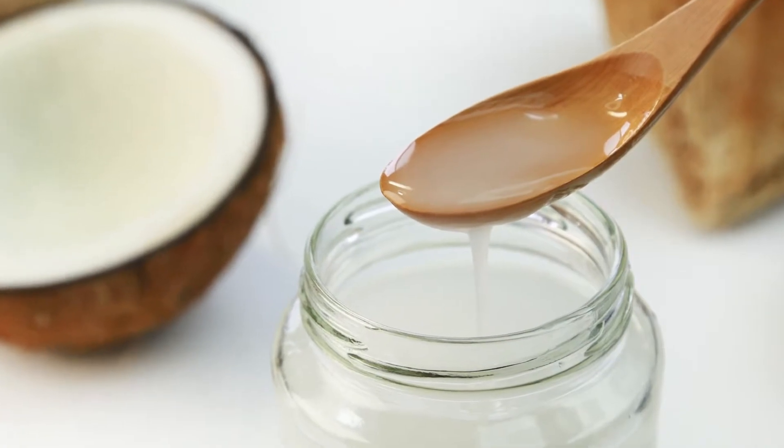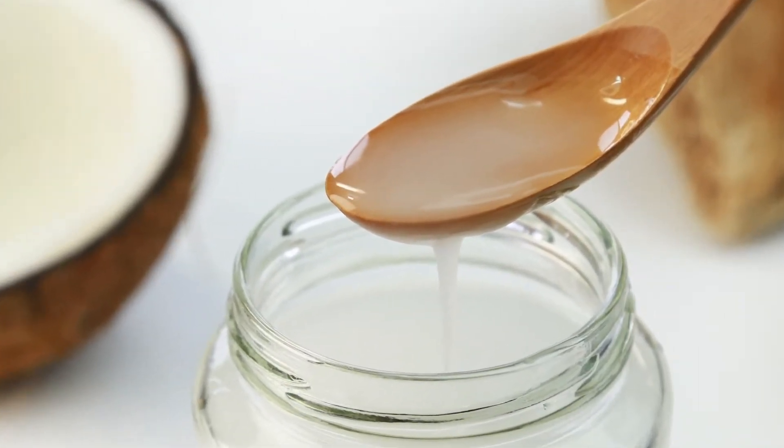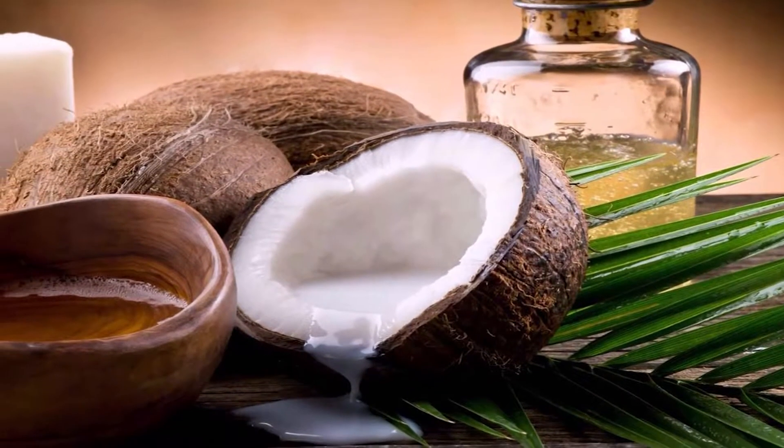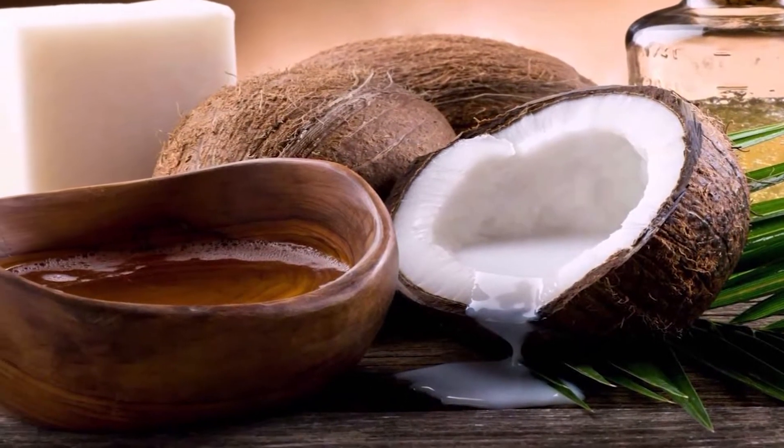The third tip is to replace some of your cooking fats with coconut oil. Coconut oil is one of the healthiest fats you can eat. Studies show that medium-chain fats in coconut oil may boost metabolism and decrease the amount of fat stored in response to high calorie intake.